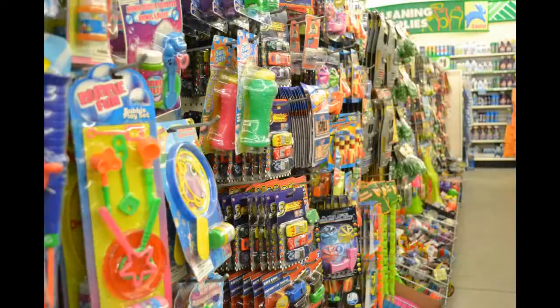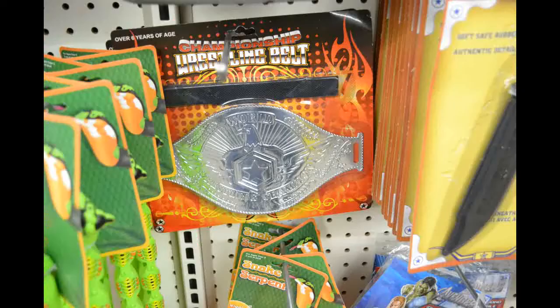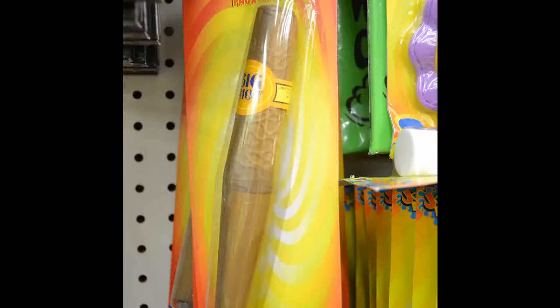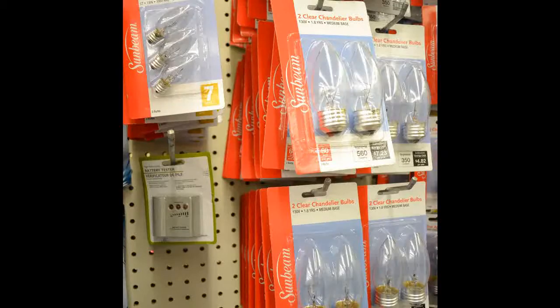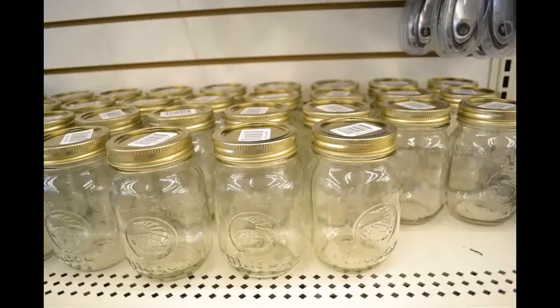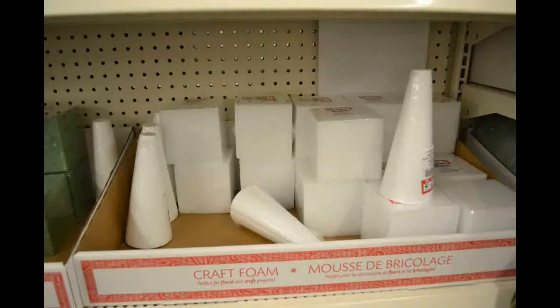Dollar store is good. There's a whole bunch of dollar store stuff — I've heard of several challenges where you build an entire prop out of a dollar. They sound like fun. We should do one — look for that, we'll be doing one.